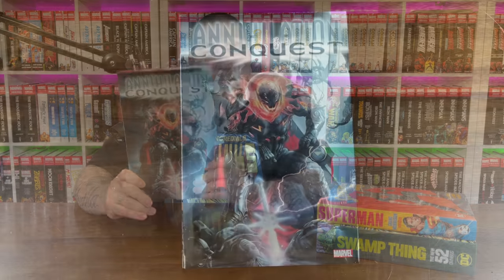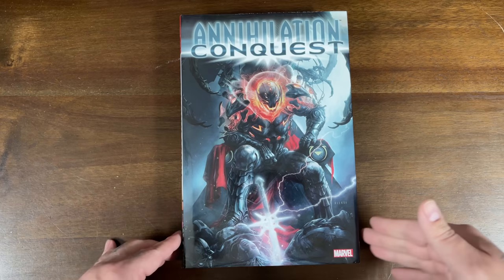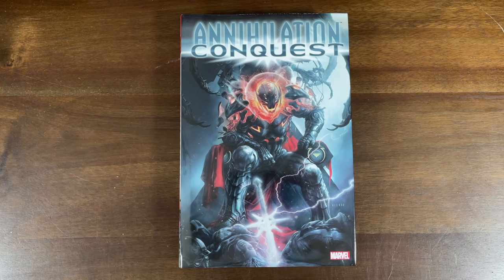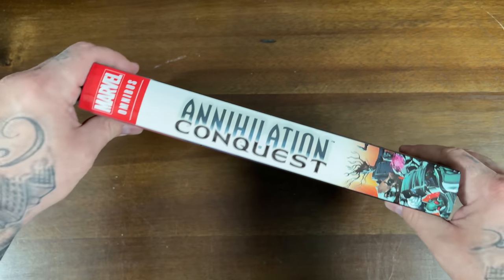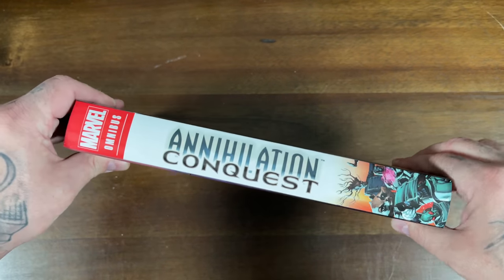Here goes the new printing of Annihilation Conquest from Marvel Comics. This one comes out on May 12th and is the second printing. We'll take a look at its contents, price, what it collects, the artwork, and all that good stuff. I remember when Annihilation was out of print and it was a grail — this book was discounted at comic shops for like $30, then it went out of print and became a whale in itself.